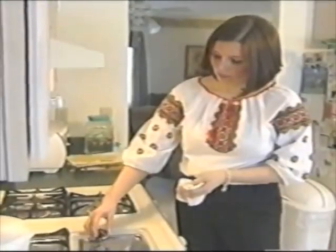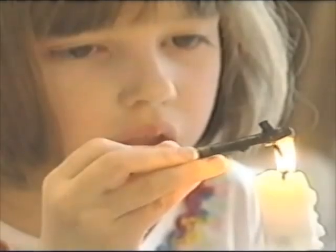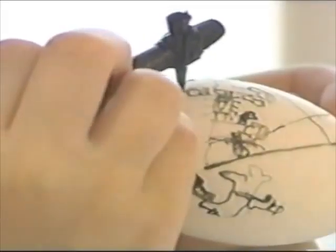We have four generations represented here today: my mother, her daughters, her granddaughter, and her great-granddaughter. Gabriella, you're doing well. I'm so proud of you. Very nice, Gabriella.